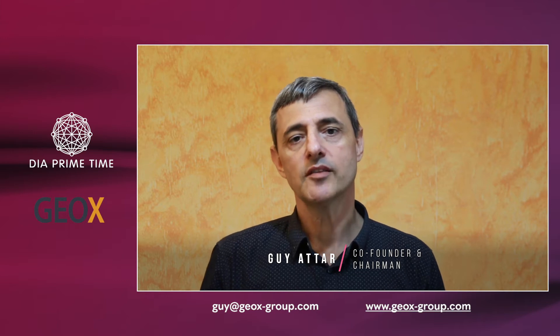Thank you for having me here. I am Guy Attar, co-founder and chairman at GeoX. GeoX is a property intelligence company. We've created the most accurate, rich and affordable property data platform for insurance.